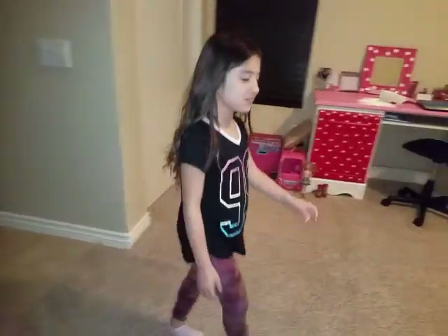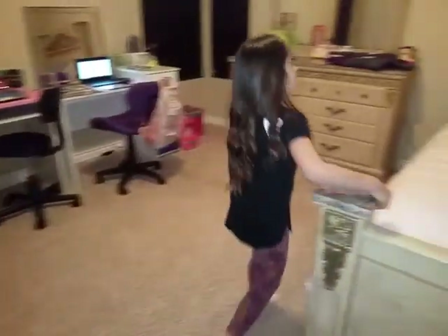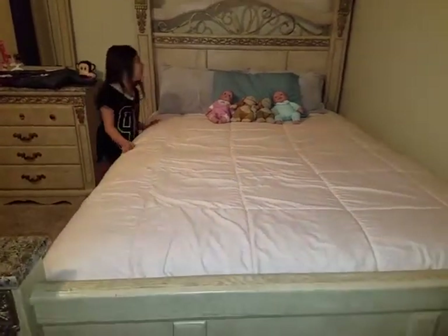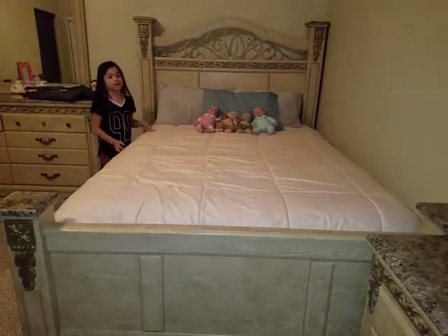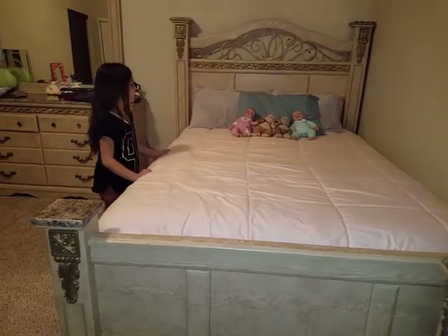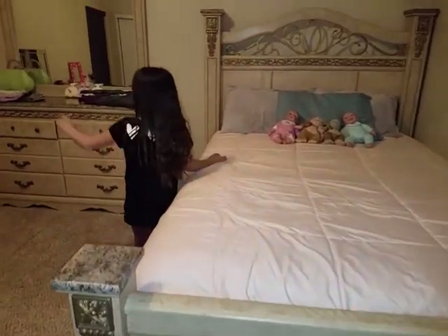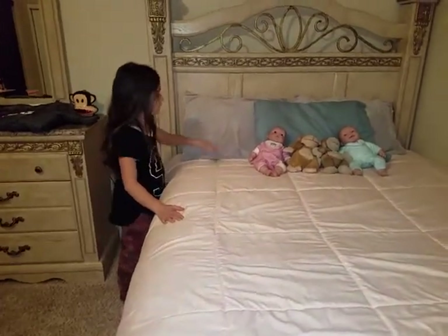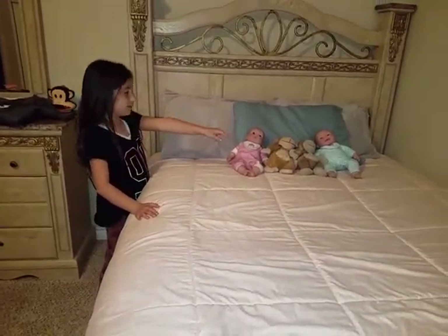The first thing you guys will see in our room is our bed. This is one of the things that we'll always have in our room. We moved some mattresses around and this is what it now looks like — before it was the other way over there. Right now this is where I'm going to be sleeping and Katie's going to be sleeping over there.